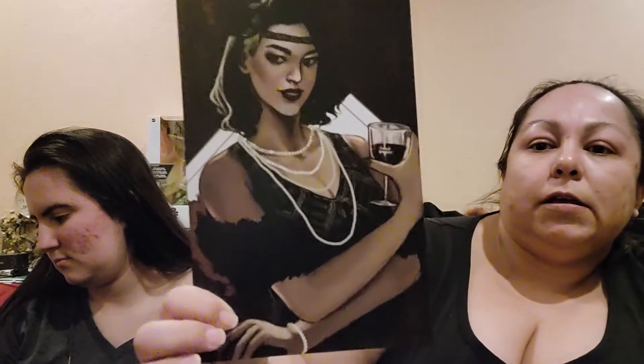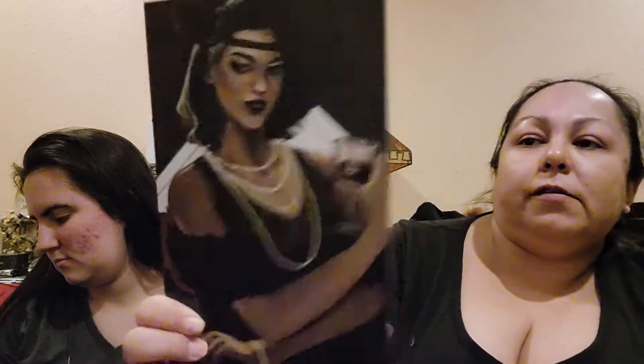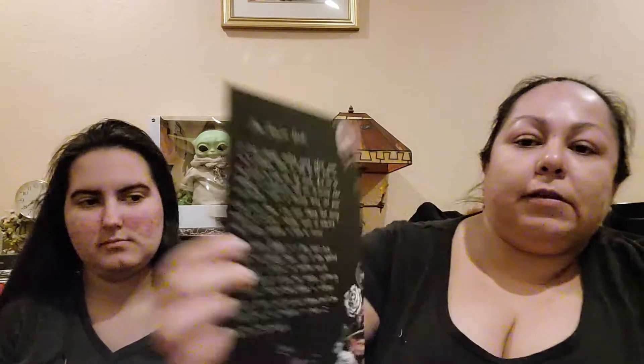I have a cat in a box! A cat in a box — is that it, is that everything? We have the fairy scoop, some more art, the letter from the author, and it looks like an annotated chapter from the book — These Violent Delights. Very pretty.